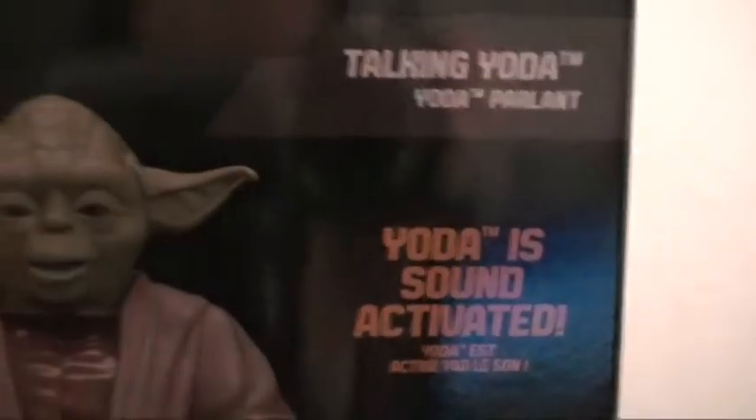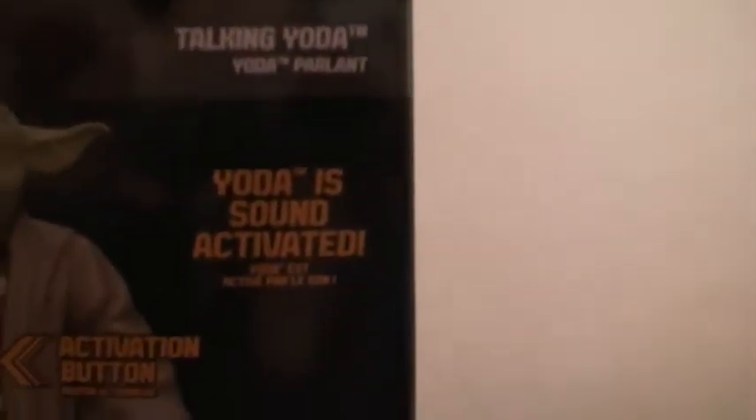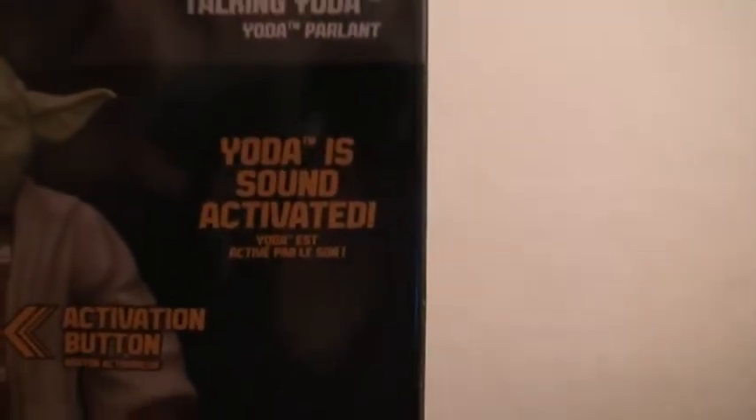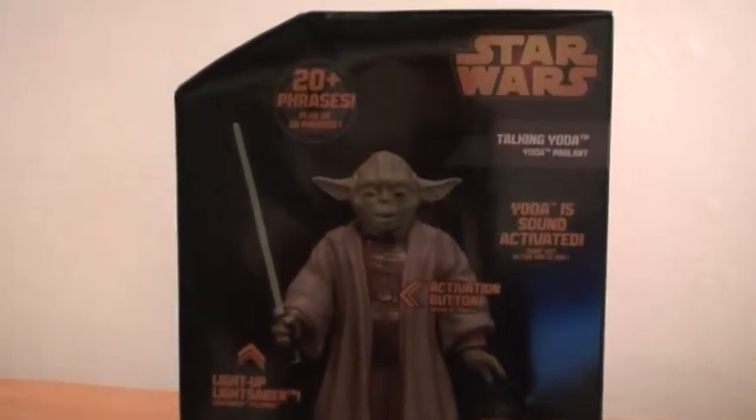Now let's check out the back of the box. It features 20-plus phrases, Yoda is sound activated, there's an activation button, a light-up lightsaber, and he's articulated. And that is Yoda.